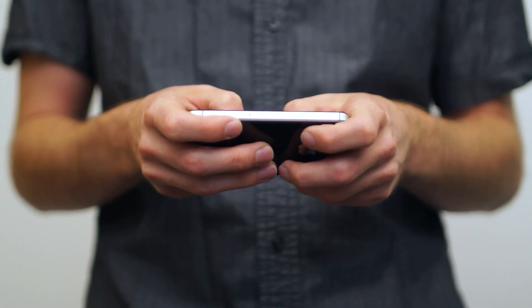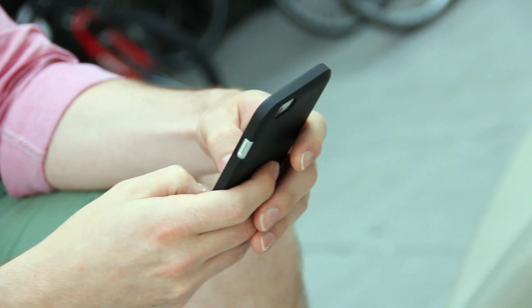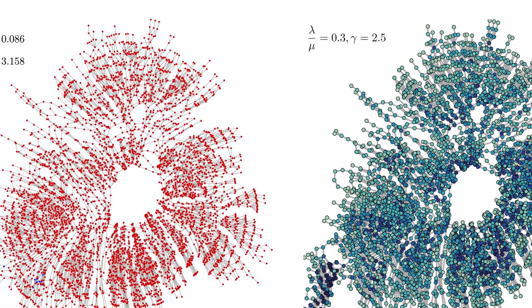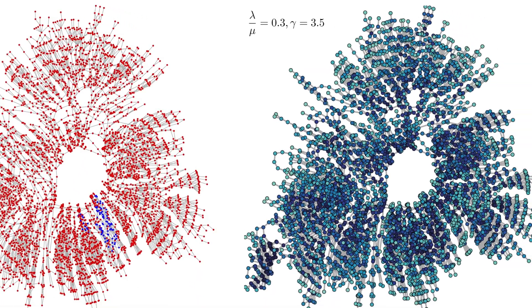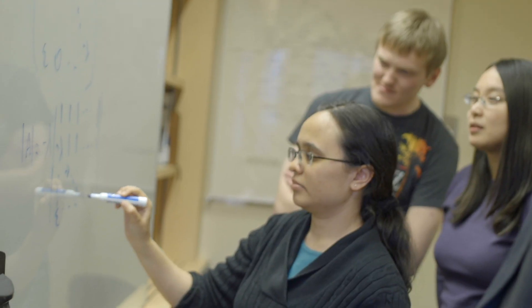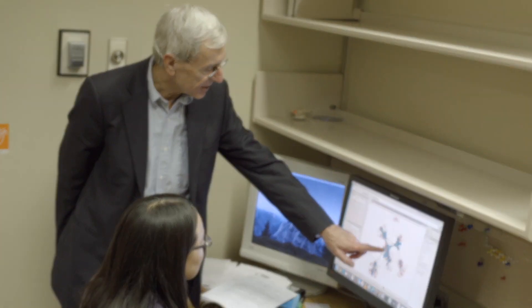We live in very interesting times. The amount of data that is being collected is tremendous, and it's from all sorts of different applications. One domain I'm very interested in is to develop algorithms that allow urban planners, for example, to rethink the way they actually dimension their own cities. This is an example of where signal processing and my students have significantly contributed to the advance of technology.